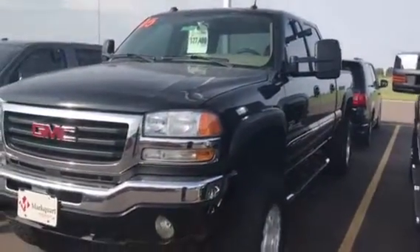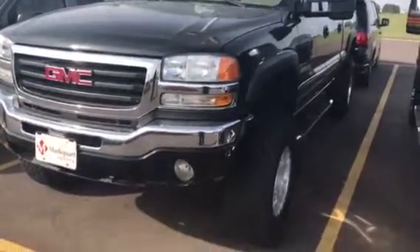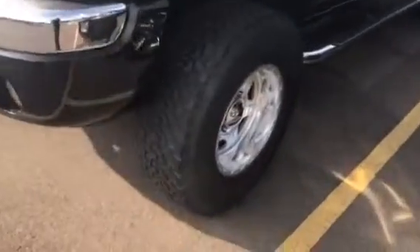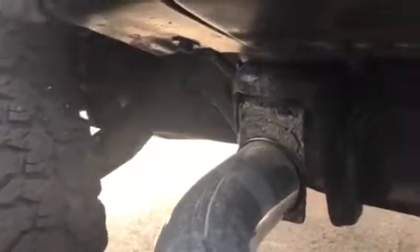Hey Pete, this is Alex over at Marquardt Toyota. We just spoke about this 2005 GMC Sierra SLT. The truck does appear to be in very good condition. Step tubes seem to be very nice and solid. It does have some rusting here and there, but nothing I wouldn't really expect from a vehicle of this age.